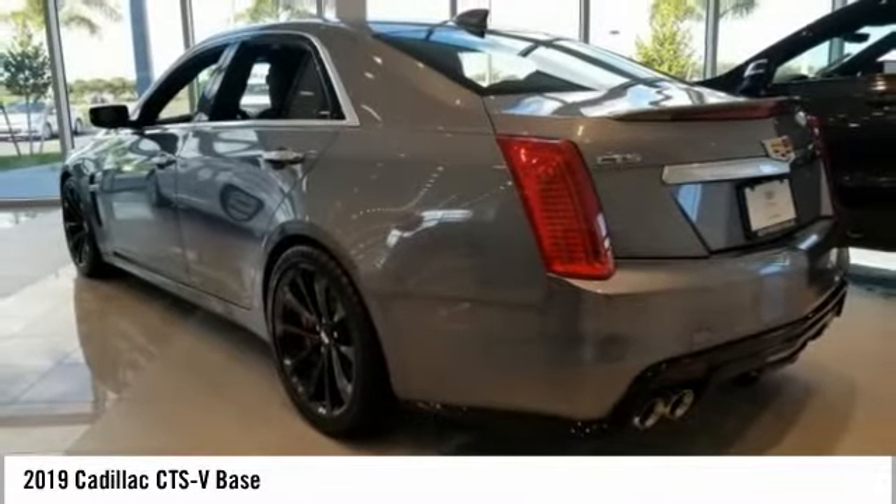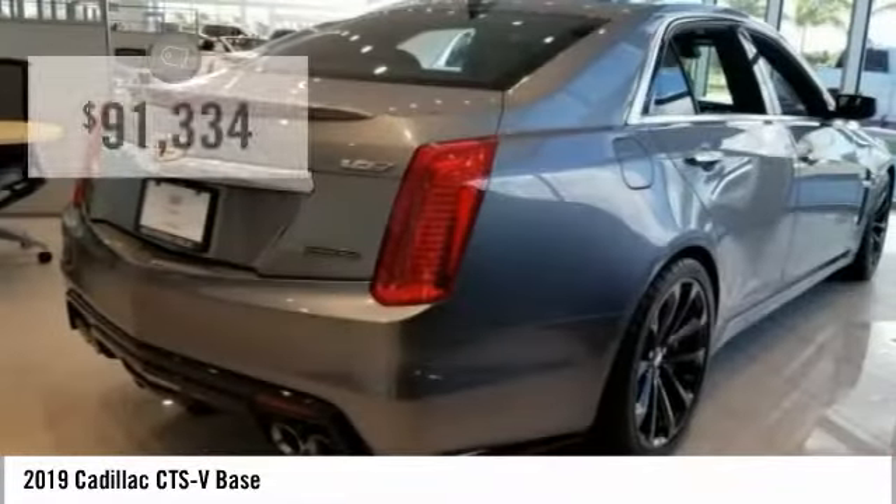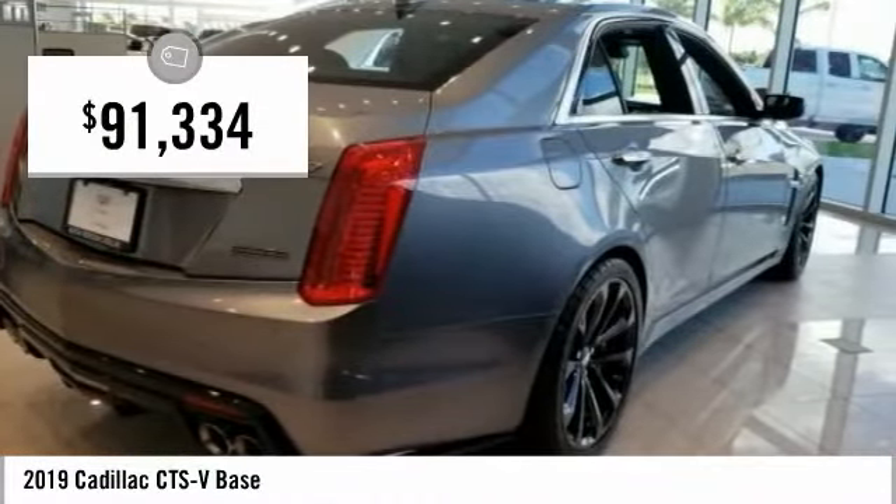The luxury CTS blends elegant styling, performance, and exceptional fuel economy, and is priced below $95,000.